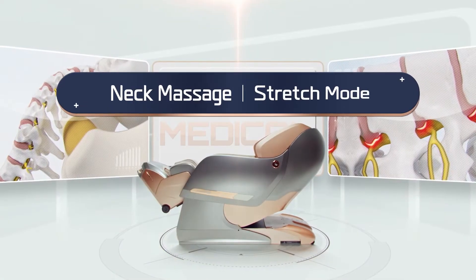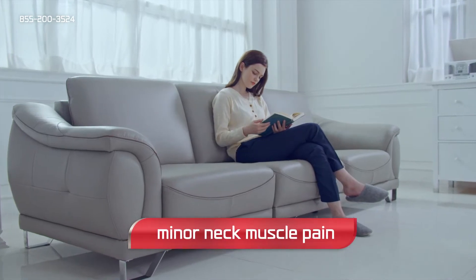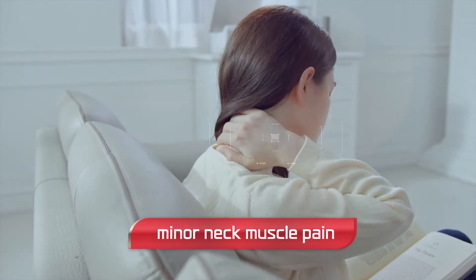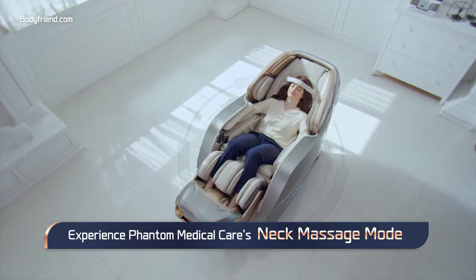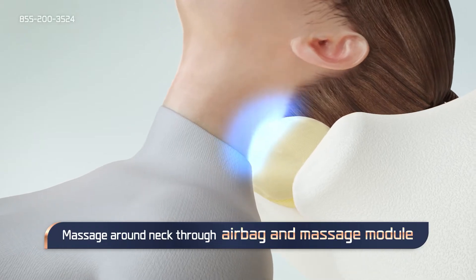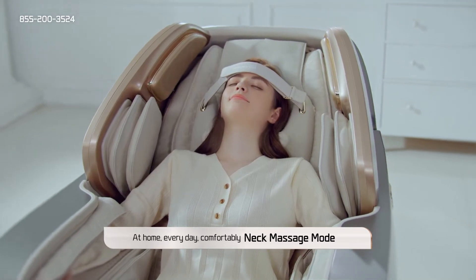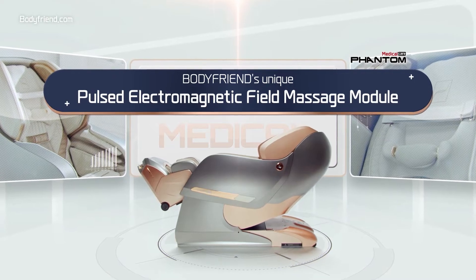Discover the benefits of Fanta Medical Care Neck Massage Mode. Massage around the neck is delivered through airbags and massage modules, featuring innovative and unique massage module design.